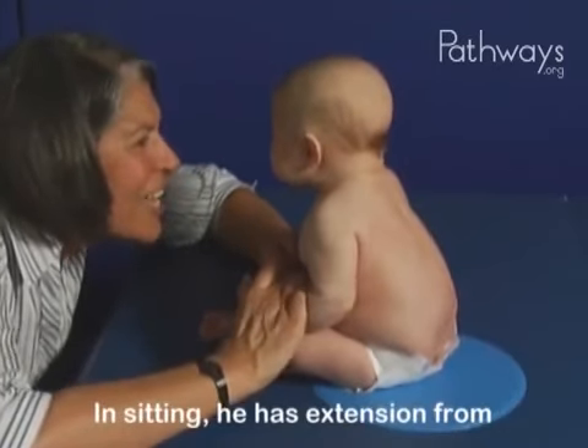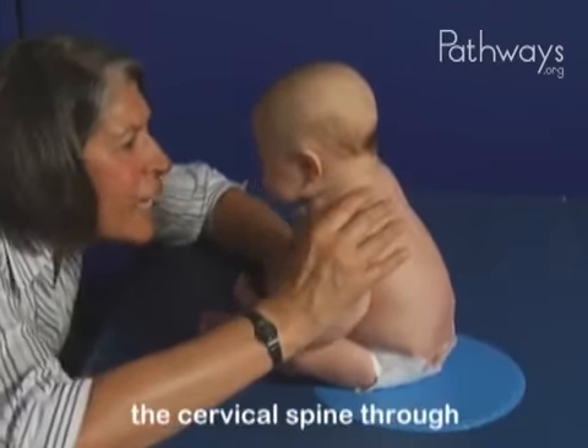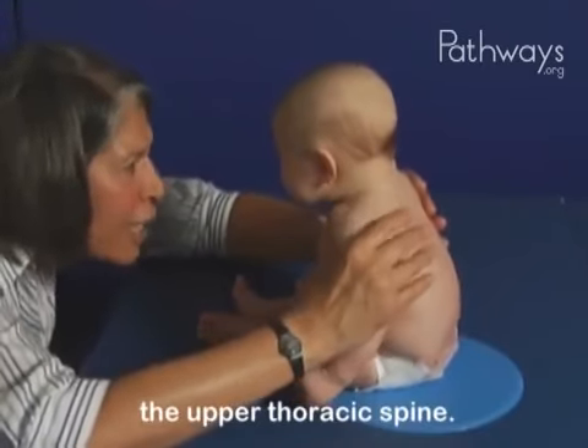In sitting, he has extension from his cervical spine through the upper thoracic spine.